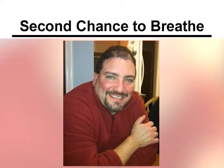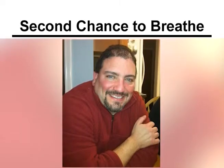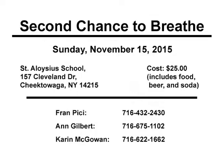Jason underwent a double lung transplant at Cleveland Clinic on Saturday, September 5th, 2015. His family and friends are holding a benefit on his behalf. The event will be held on Sunday, November 15th, 2015, at St. Aloysius School, 157 Cleveland Drive, Cheektowaga, New York.